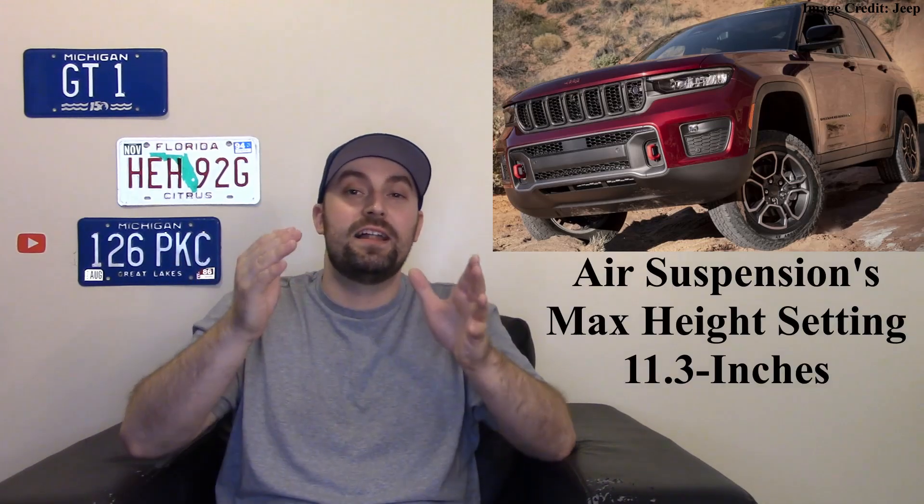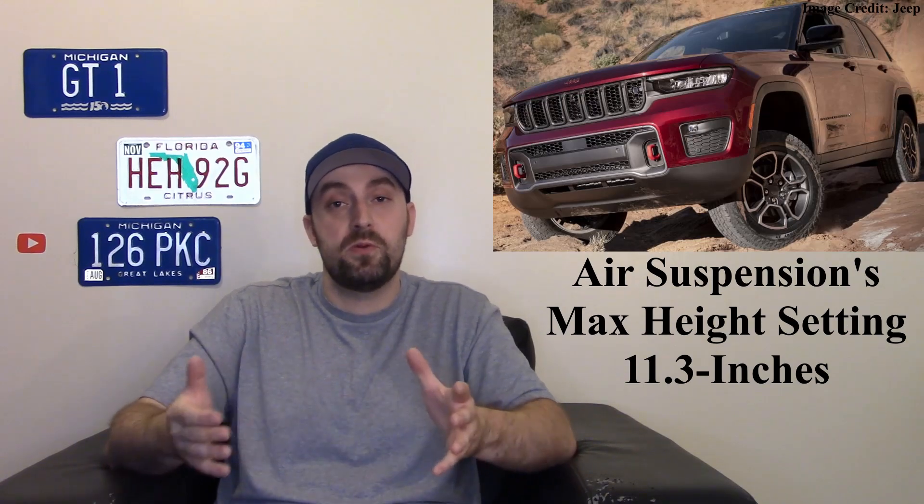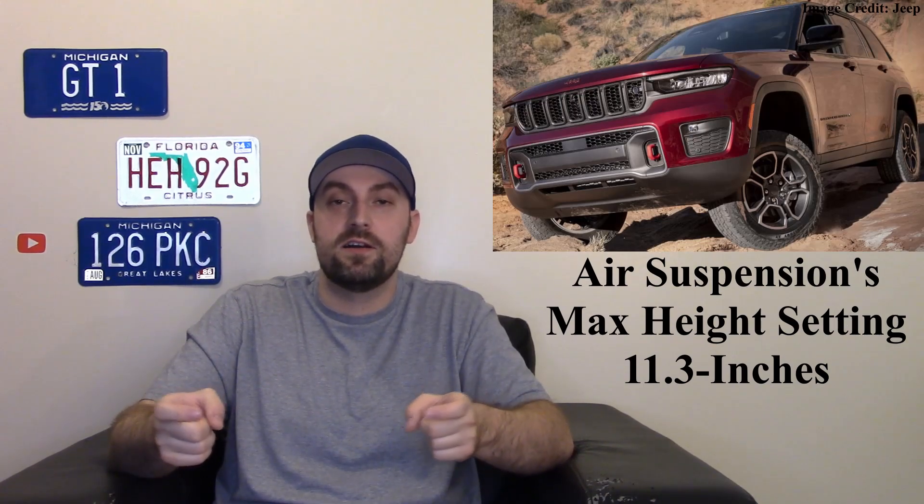If you're more rugged and adventurous, you can get the Trailhawk. I always like the Trailhawk models — it's the most off-road capable trim, with skid plates underneath and good all-terrain tires. What's cool about the Grand Cherokee specifically is you get an air-rise suspension. On-road it's super smooth and luxurious. You can lower it to load cargo easily, and off-road it raises to its maximum setting — about 11.3 inches of ground clearance, which is pretty impressive.